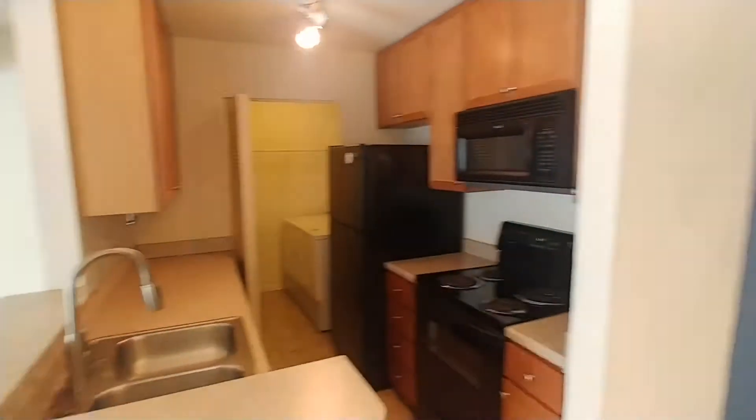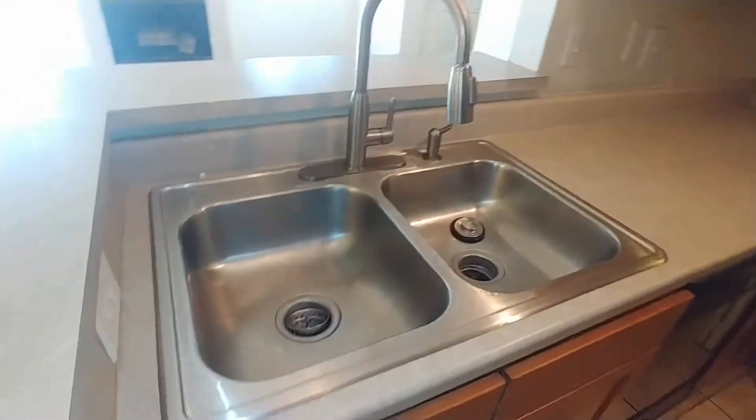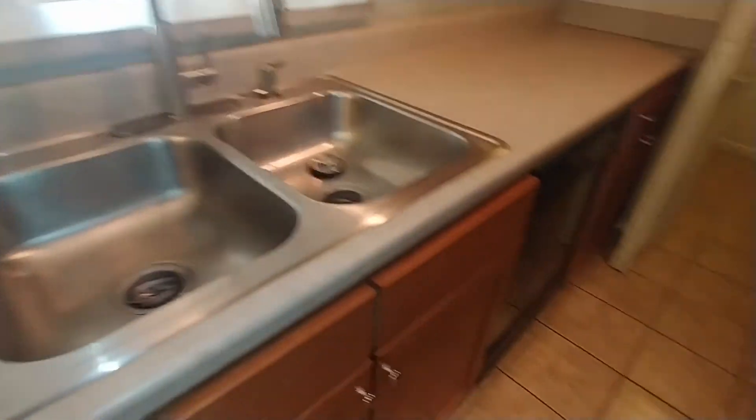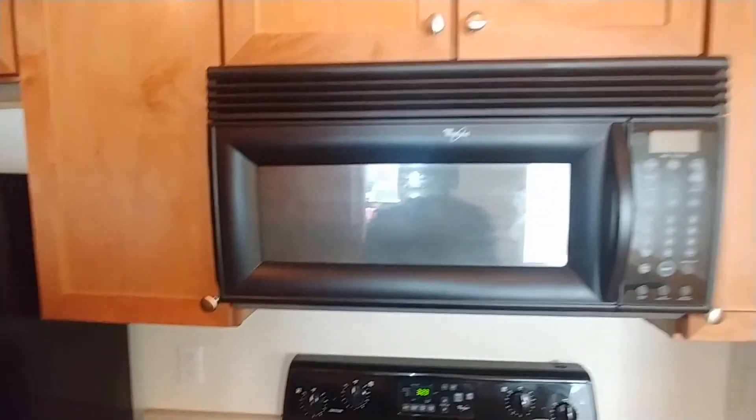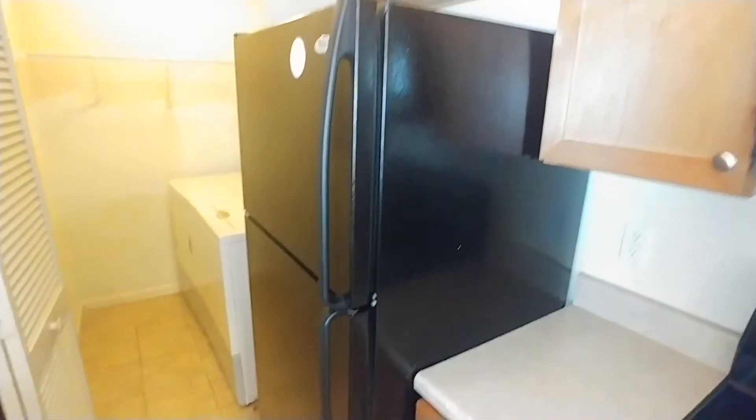Just next to the dining room we have our kitchen. We have our double sinks and dishwasher. And on the opposite side, we have our microwave, our four-burner electric stove, and our refrigerator.